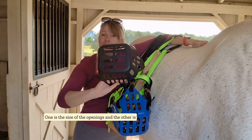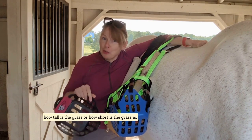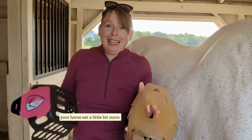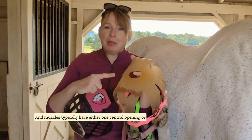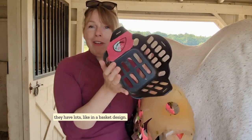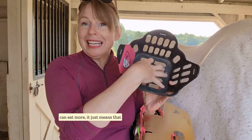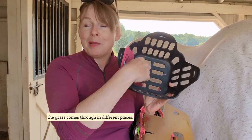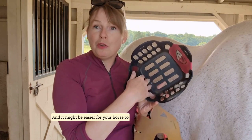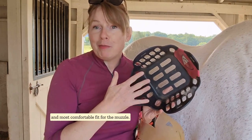One is the size of the openings, and the other is how tall or short the grass is. Obviously, larger openings are going to let your horse eat a little bit more. Muzzles typically have either one central opening, or they have lots, like in a basket design. This doesn't necessarily mean your horse can eat more — it just means the grass comes through in different places, and it might be easier for your horse to maneuver his mouth around these and get the best and most comfortable fit for the muzzle.